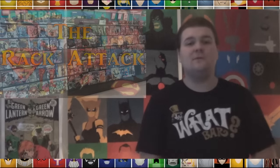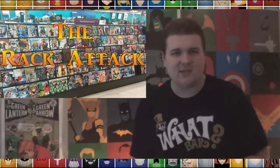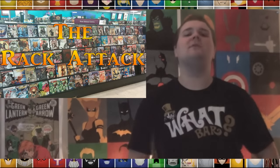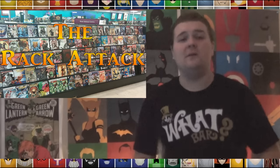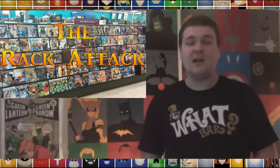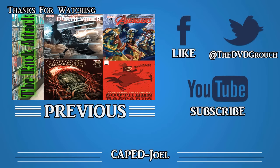That will just about do it for another great episode of The Rack Attack. As always, I want you to sound off in the comment section below — tell me what were your favorite comics from the week, and what you'd hope to see me talk about on a future episode. I hope you enjoyed watching the episode as much as I enjoyed bringing it to you. Thanks so much for watching, and I'll see you all next time.